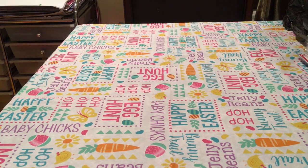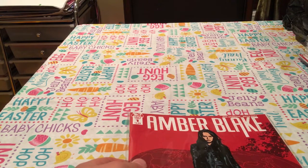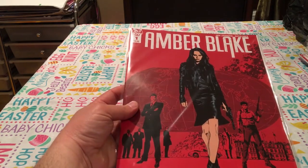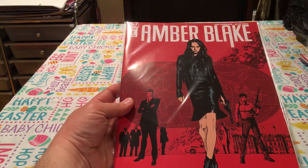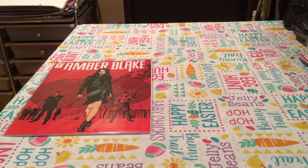My first stop of the day was Harrison's Comics, and I ended up picking up Amber Blake number one. Basically, she's recruited as a child to the Cleveland Institute for Gifted Children, and as a woman she now finds herself on the run as she threatens to expose the abuse that occurred by the administration. That's the solicitation for Amber Blake.